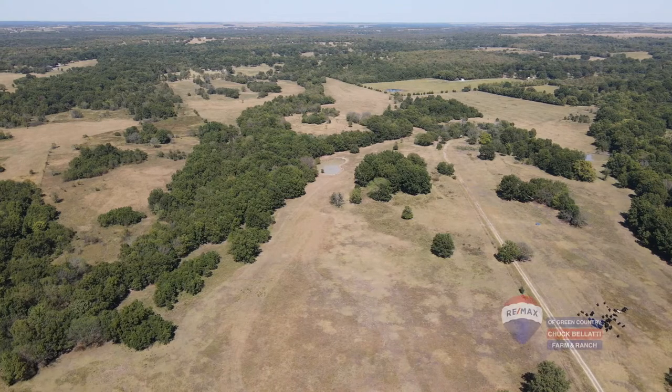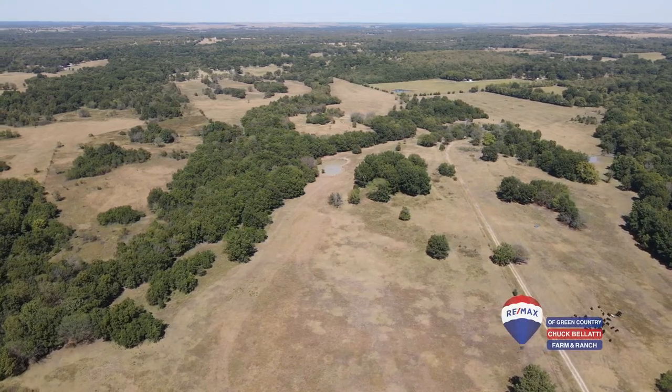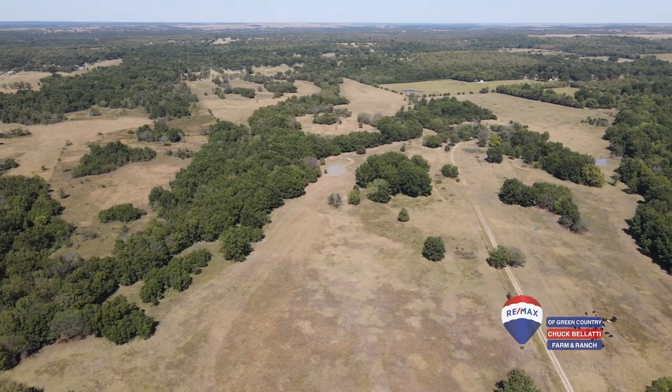Well, today I'm pleased to introduce you to a 180-acre tract with 190 acres under fence that has some unique and rare characteristics in eastern Nowata County, Oklahoma.